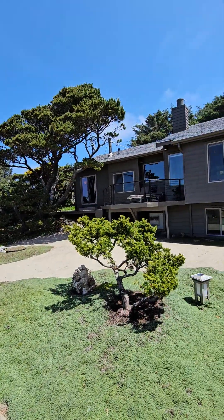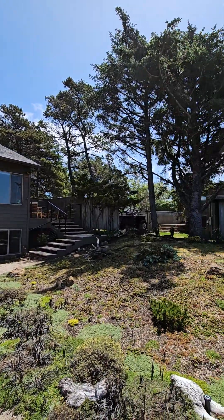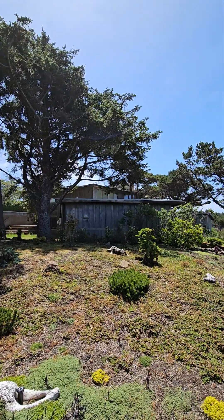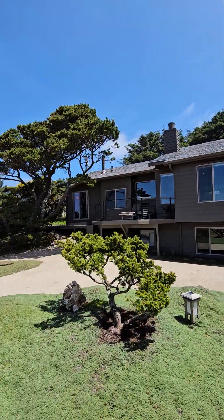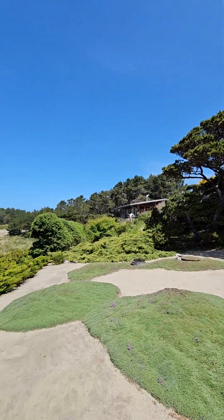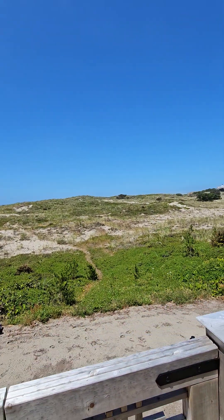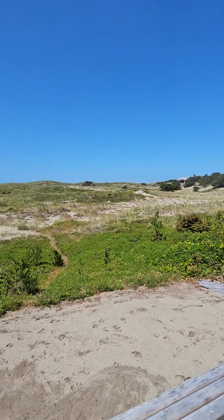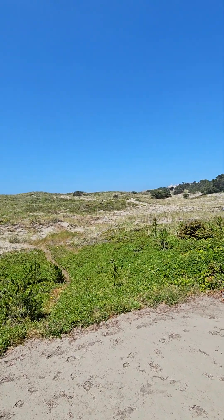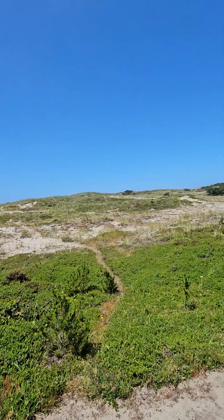There's a whole view of the house, there's the neighbors on both sides. I'm going to take a walk because it's too beautiful of a day not to go all the way down to at least the top of the hill so you can get an idea of the beach access.